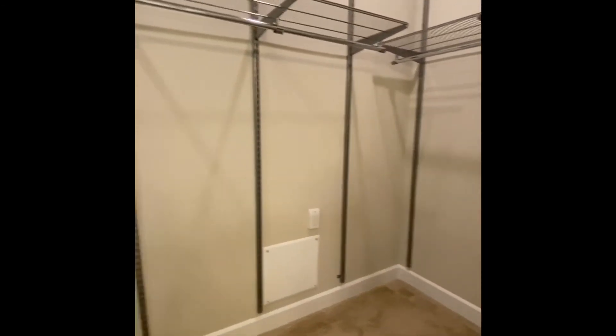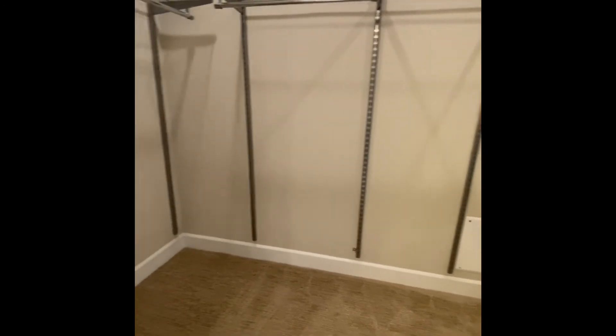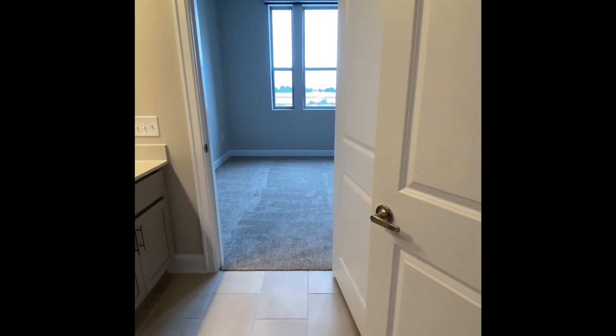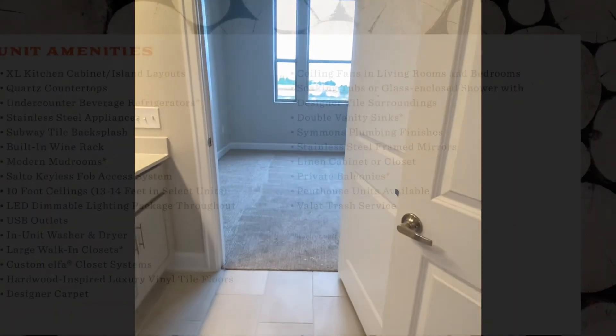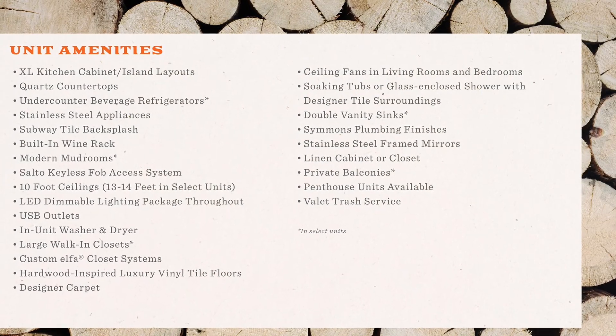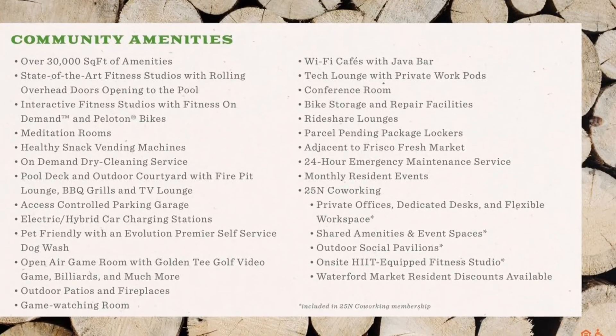So this concludes our B2 Alt Floor Plan. You can take a look at our website at www.waterfordmarket.com to look at our specials, floor plans, availability, and anything else you might need. Hope you enjoy your day! Thank you!